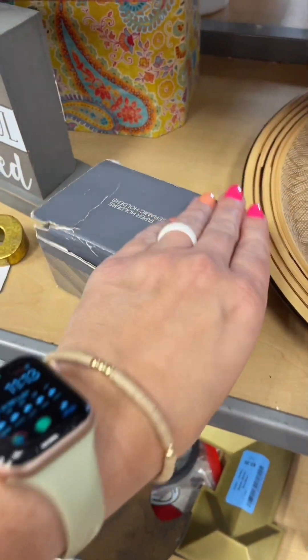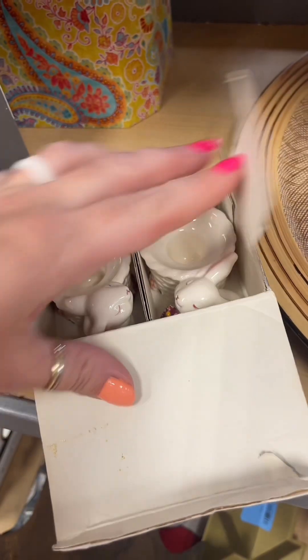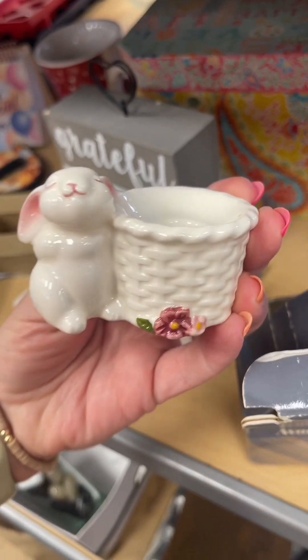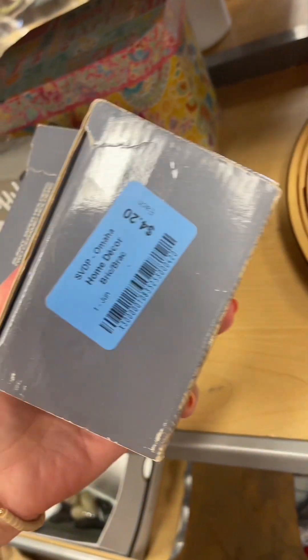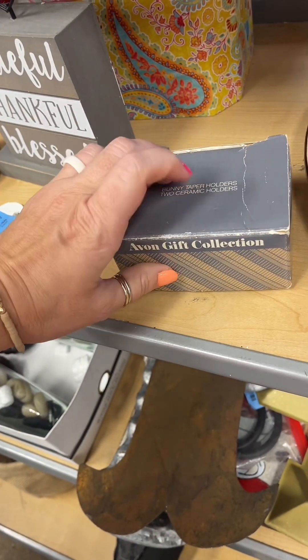Next I spotted this box. I knew right away that it was Avon and I was very hopeful for it. It was a set of Easter rabbit candle holders. I would use them for Easter. I really liked them — they were four dollars. I probably should have gotten them but I just kind of talked myself out of them. I was finding so much I was afraid I was just going to find a whole bunch more and overspend, so I left them.